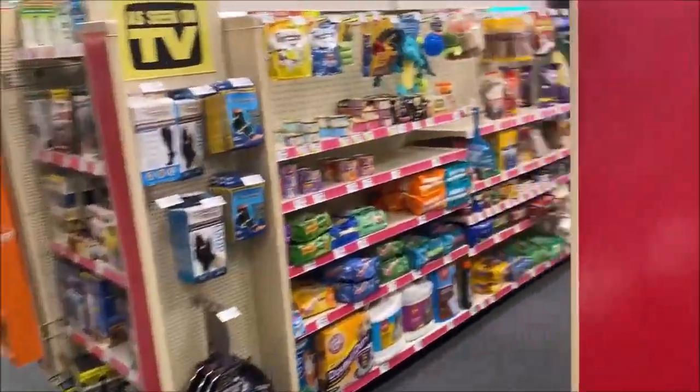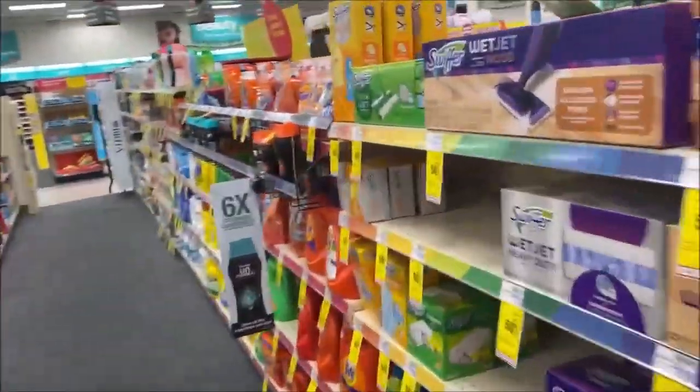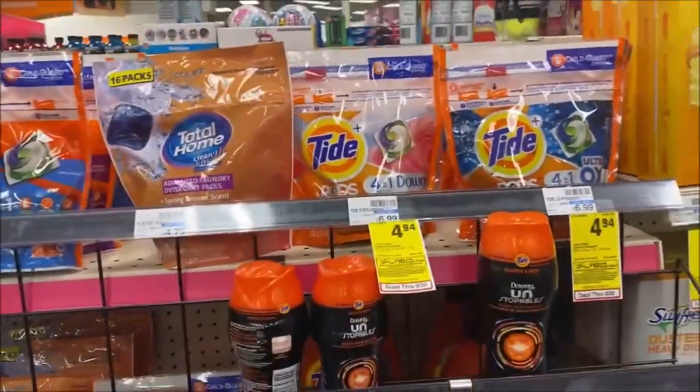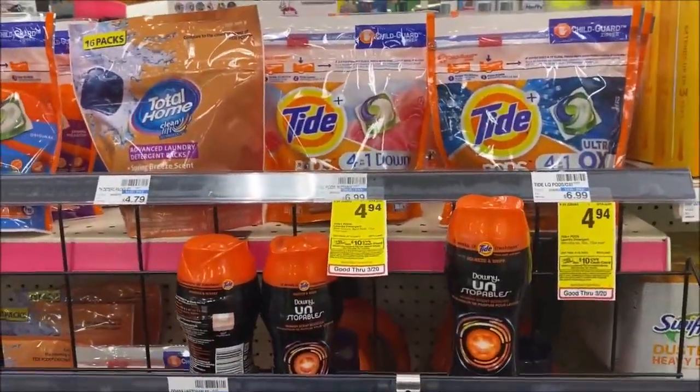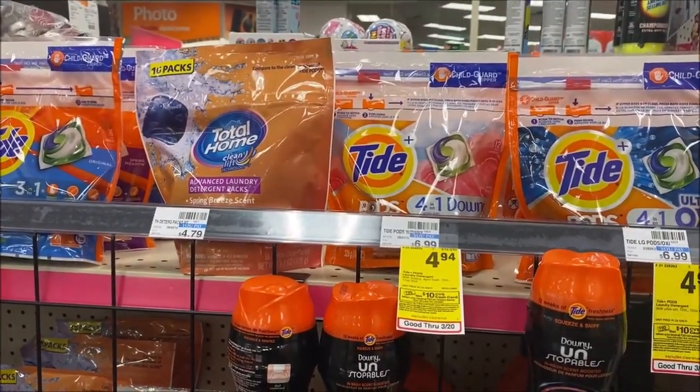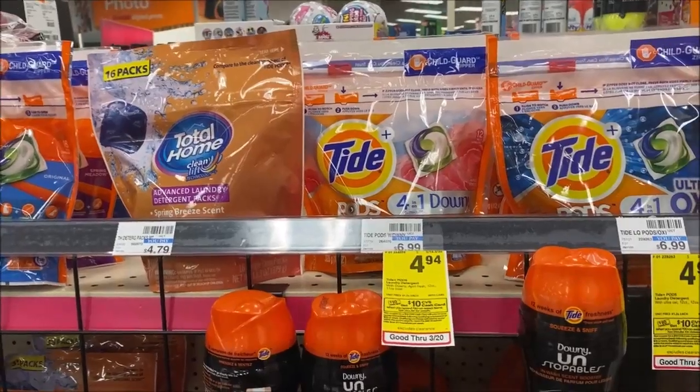If you haven't figured out yet, I'm doing that spend $30, get a $10 gift card. I love these so much better than the extra bucks because they're a card — it's amazing. Next thing I'm going to pick up is the Tide Pods. They're $4.94, normally $6.99, and there's a $2 digital coupon you can clip to your account.